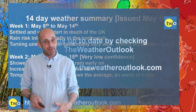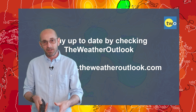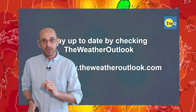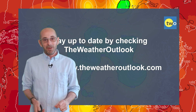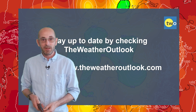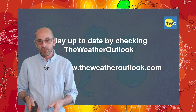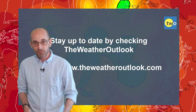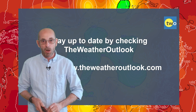So there we have it. The advice is to make the most of the dry and warm weather in the short term, because then it is going to be turning more changeable. Again, it could start to turn drier through the second half of the second week, but that is an awfully long way off, of course. I hope you enjoyed this forecast and found it useful. If you did, please remember to hit the like button below, subscribe to the channel if you haven't done so already, and stay up to date with the short-range forecasts and day-to-day developments by checking out the www.weatheroutlook.com website.